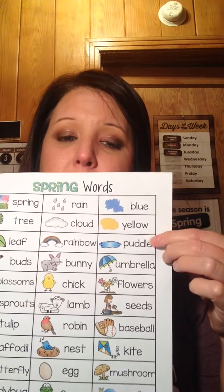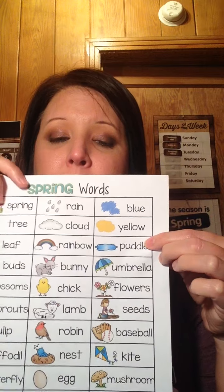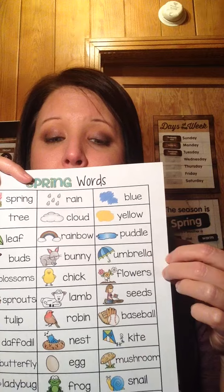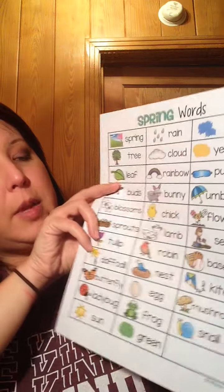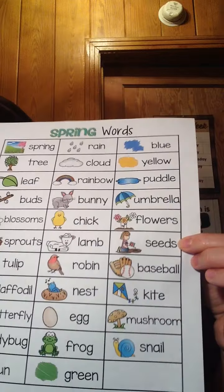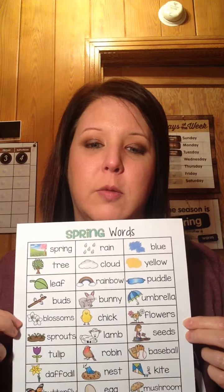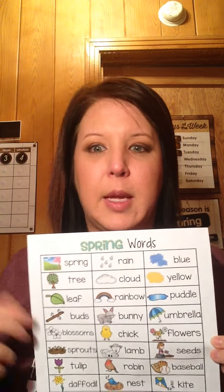If it rains, you'll see a lot of puddles and you'll need to use your umbrella if you go out. And you also start planning your garden — you'll plant seeds. Okay, so that's just a few words for spring. Talk to you soon!